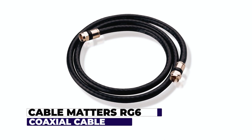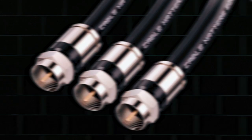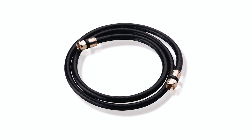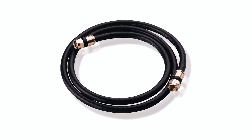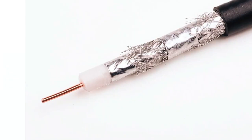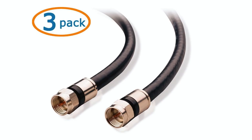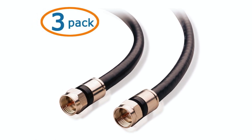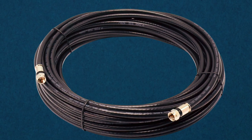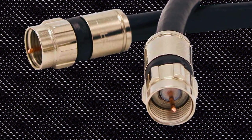Cable Matters RG6 coaxial cable. The Cable Matters RG6 coaxial cable comes in a package of three three-foot cables, each quad-shielded to deliver high-performance results. Designed for connecting devices such as routers and modems, these cables offer a secure and durable solution. The low-profile metallic connectors ensure a reliable connection, and the heavy quad-shielding protects against electromagnetic and radio frequency interference. With a convenient three-pack, these cables provide spare or replacement options for various systems. Stay connected seamlessly with the best RG6 cables, where signal strength meets reliability. Elevate your transmission, turning every connection into a symphony of clarity and precision.